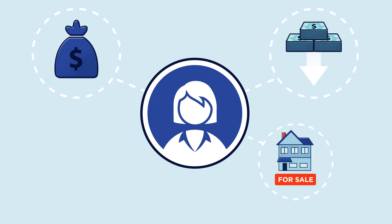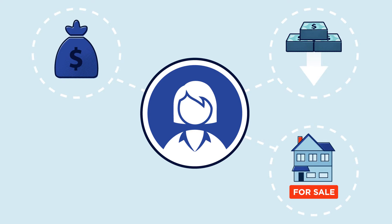Who chooses an ARM? People who need a larger loan amount but want to keep early payments lower, those who plan to refinance or sell their house and pay off the loan before the initial period ends, and those who expect their future budget will be able to cover a higher payment.